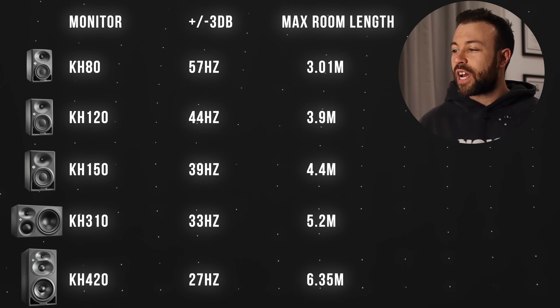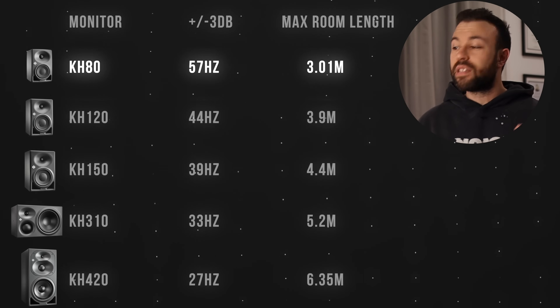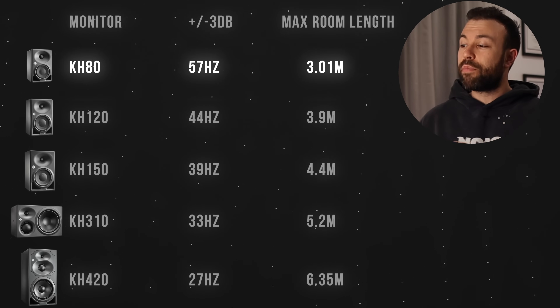Here's a table I plotted based on room sizes and frequency responses of the Neumann KH monitors. The KH80 has a low cutoff of 57 Hz — maximum room length for that would be 3 m. If your room is longer than that, it's going to struggle to reproduce lower modal frequencies. That whole discovery — putting the subwoofers in — helped me learn how to quantify monitoring systems, whether or not to have bigger or smaller speakers, and when to choose a subwoofer for the use case of getting the most out of your room.